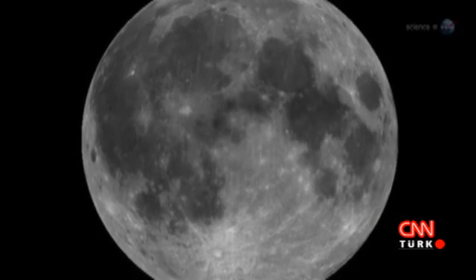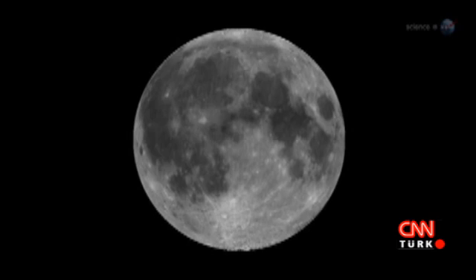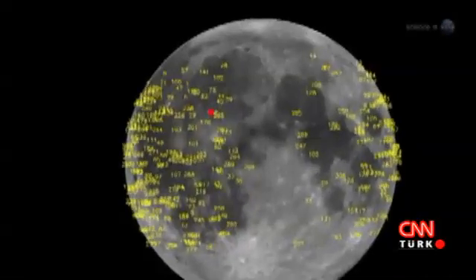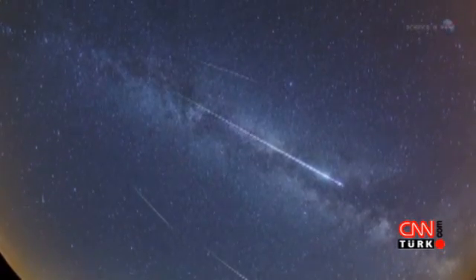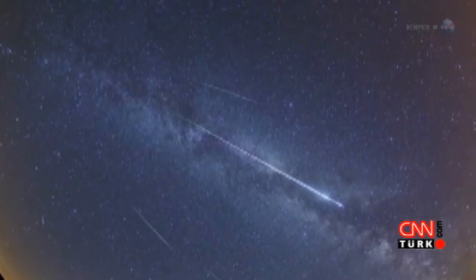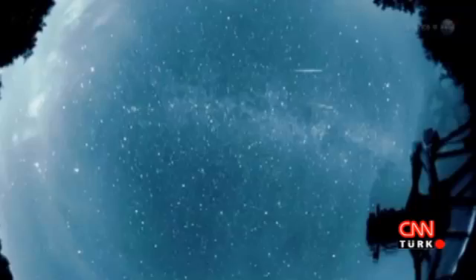Unlike Earth, which has an atmosphere to protect it, the moon is airless and exposed. Lunar meteors crash into the ground with fair frequency. Since the monitoring program began in 2005, NASA's Lunar Impact Team has detected more than 300 strikes, most orders of magnitude fainter than the March 17 event. Statistically speaking, more than half of all lunar meteors come from known meteoroid streams, such as the Perseids and Leonids. The rest are sporadic meteors — random bits of comet and asteroid debris of unknown parentage.